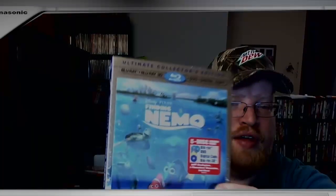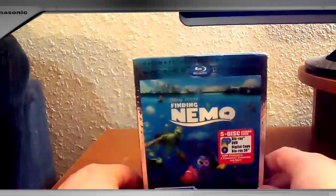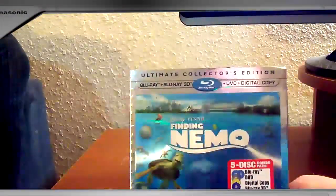Hi, this is Bob for Bob's Movie Reviews, and today I will bring you an unboxing of Finding Nemo five-disc ultimate collector's edition 3D Blu-ray set. Here we have the five-disc set.